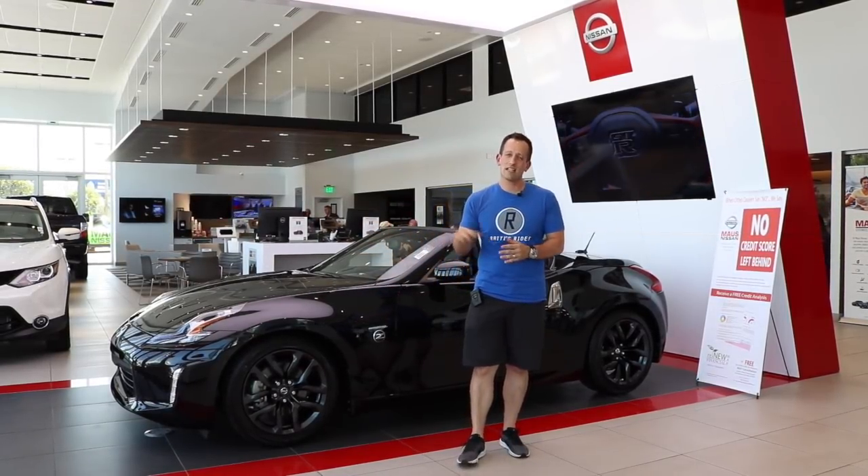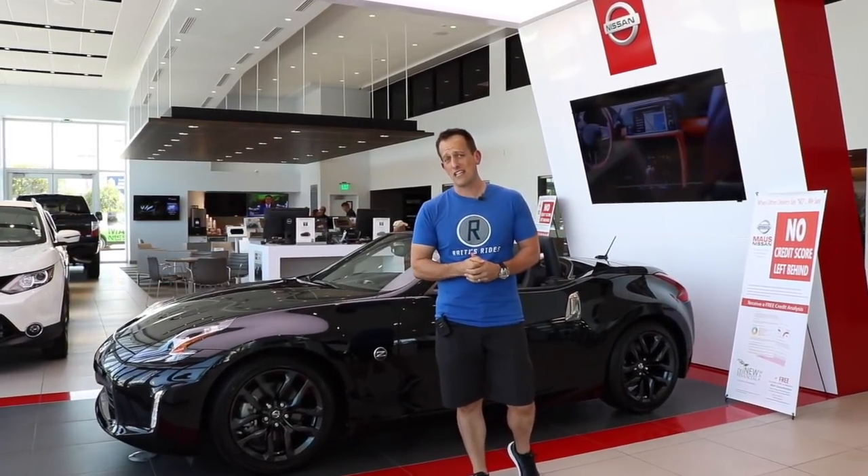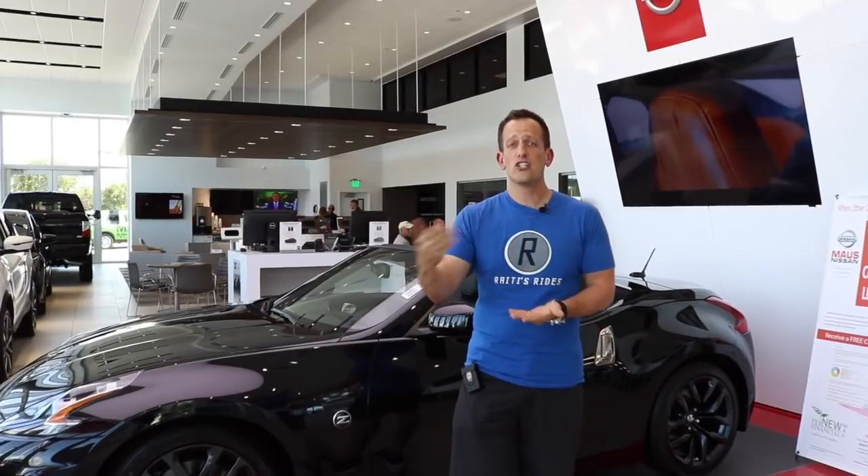Let me give a little bit of a history lesson about the 370Z. The 370Z came out on the market in 2009 — it was the next generation of the Nissan 350Z. Now if you're wondering about the naming, the 350Z brought back that retro styling to hark back to the old 280Z, the 260Z, the 240Z. The reason they call it a 350Z is because it was a 3.5 liter V6.